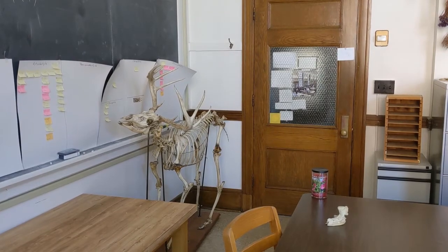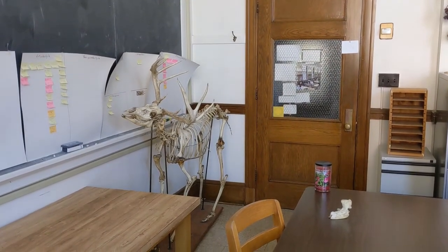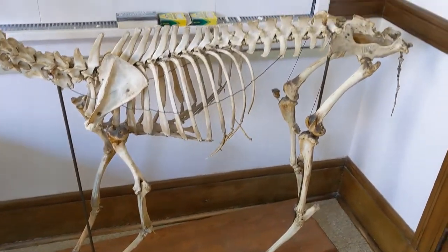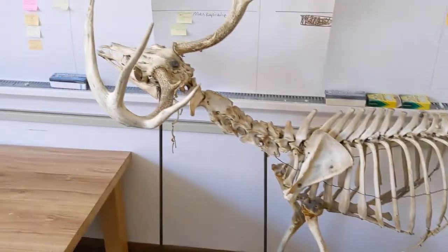Welcome to the zooarchaeology laboratory. That's Bocephus — he's my deer skeleton and he keeps me company in the lab. I'm going to use him today to show you where some of the bones are that you have in your body, also on a deer.